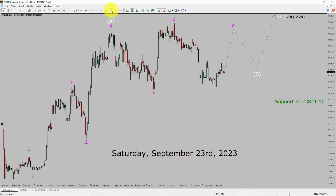Inside the daily timeframe, the trend is up in Bitcoin. Daily timeframe support is present at 23,821.10 price level. Price action is most likely going to move sideways to complete a bearish wave B triangle Elliott Wave pattern. After that, I expect a bullish wave C corrective leg in coming trading days.